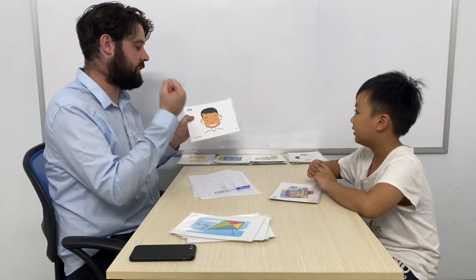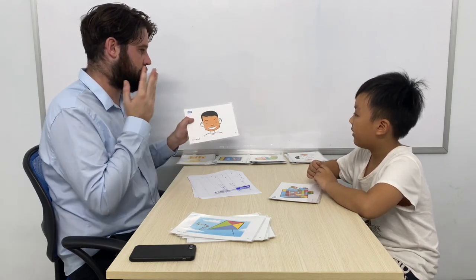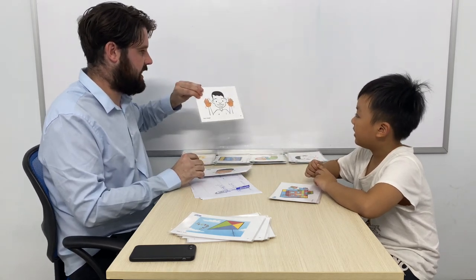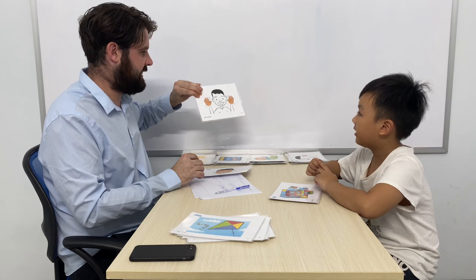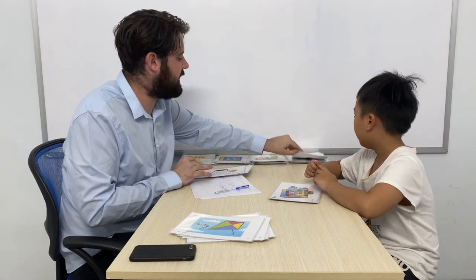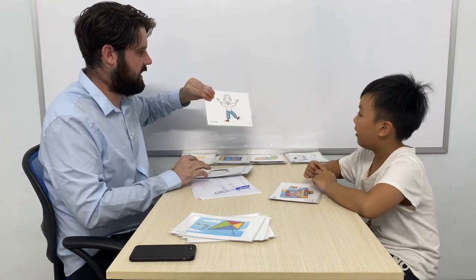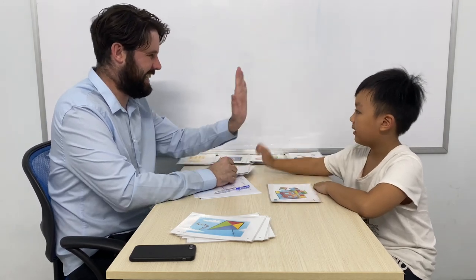All right. And now some body parts. So what is this? It is a face. Okay. So this? It is my face. Good. What are these? These are my legs. Okay. What are these? These are my ears. And what are these? They are my legs. Very good. Okay. That's a really good lesson. Thank you. Bye-bye. Bye-bye.